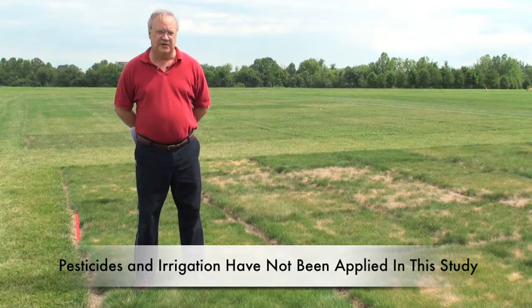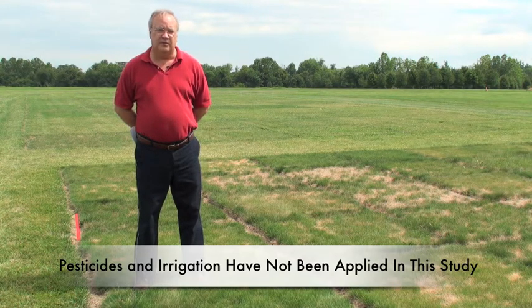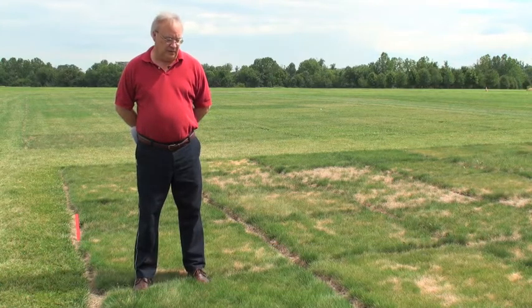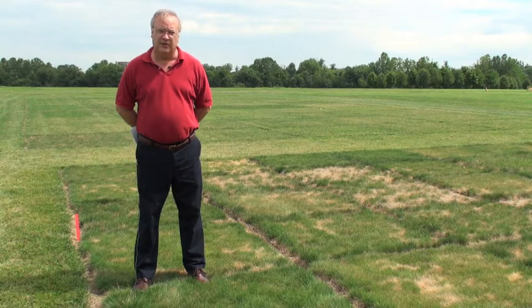So this trial is managed that way. There are no pesticides applied. It's not irrigated. It's not mowed during the summer. The fertility is just one pound of nitrogen per thousand square feet each year, so it's very low fertility. And we're looking to find cultivars in this group of grasses that persist well in Maryland conditions.